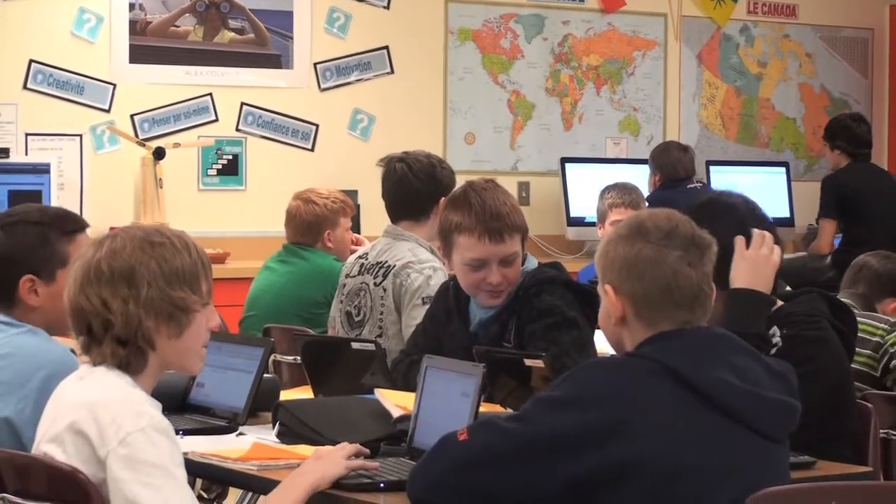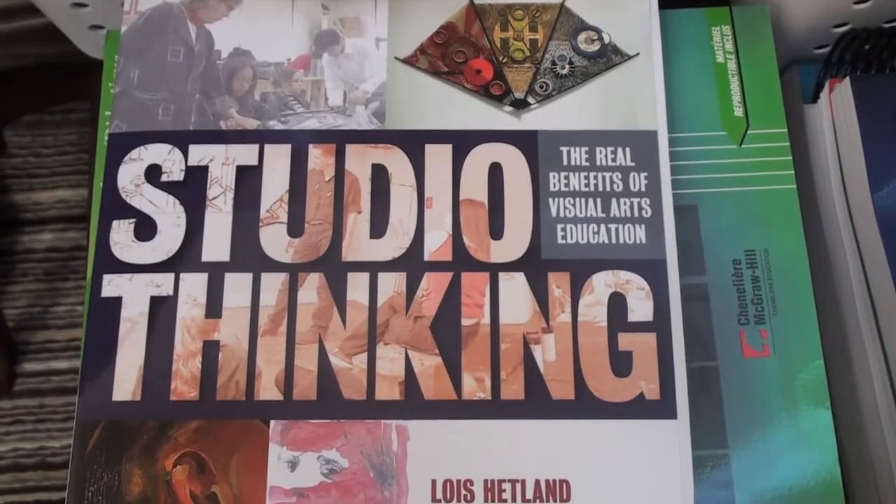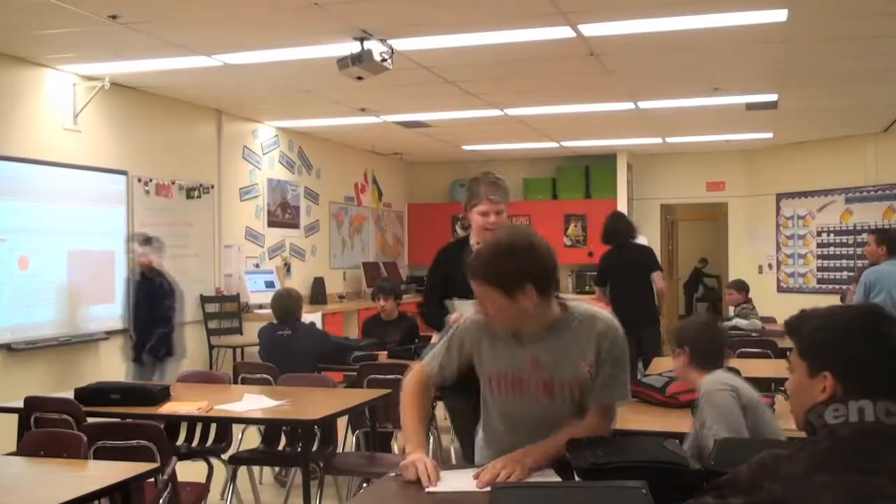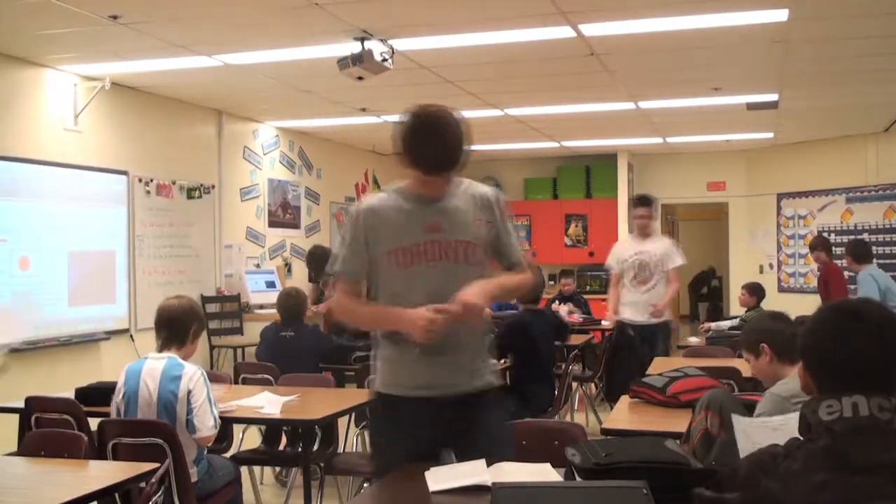The studio model is a model where the teacher models what the students will be working on, showing them what it looks like. Then the students develop around that, based on the inquiry model, where they ask themselves questions about different issues surrounding the topic we're studying. They decide what they'd like to learn more about or what they think other people should know more about. Then they spend a lot of time developing individual or group projects, and after that they present and share the information with the class — and depending on the model, outside the classroom as well.